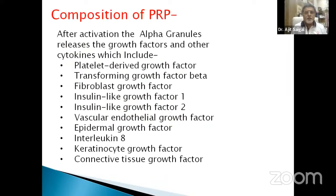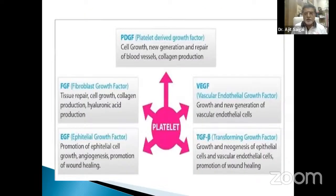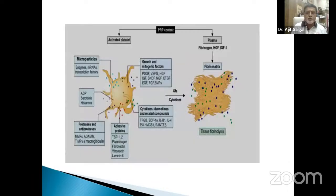The composition of PRP includes different growth factors and cytokines: platelet-derived growth factor, transforming growth factors, fibroblast growth factor, insulin-like growth factor 1 and 2, vascular endothelial growth factor, epidermal growth factor, interleukins, keratinocyte growth factor, and connective tissue growth factor. These initiate tissue necrosis resolution, chemotaxis, cell regeneration, cell proliferation and migration, extracellular matrix synthesis, remodeling, angiogenesis, and epithelization — all from the alpha granules of PRP.